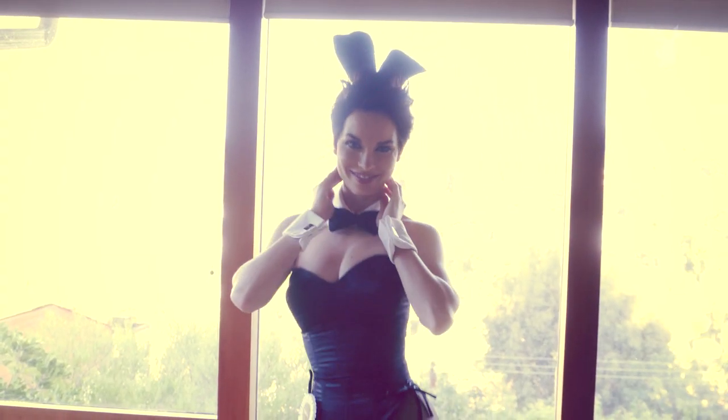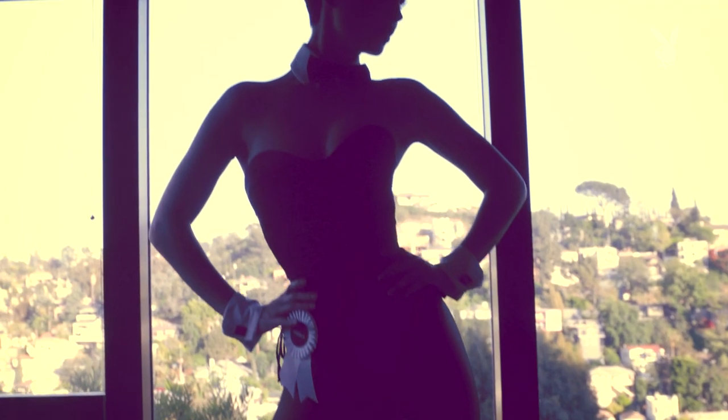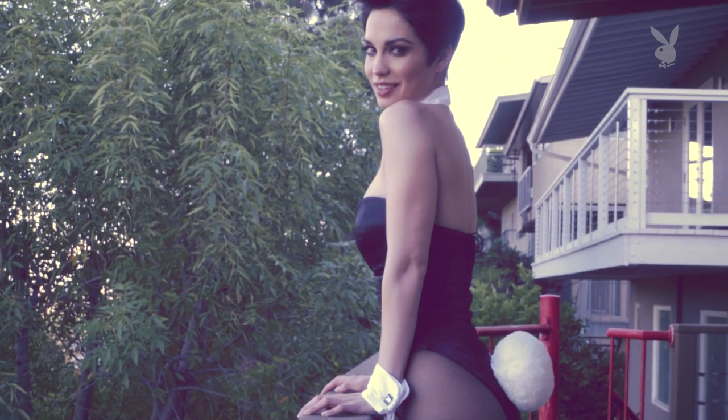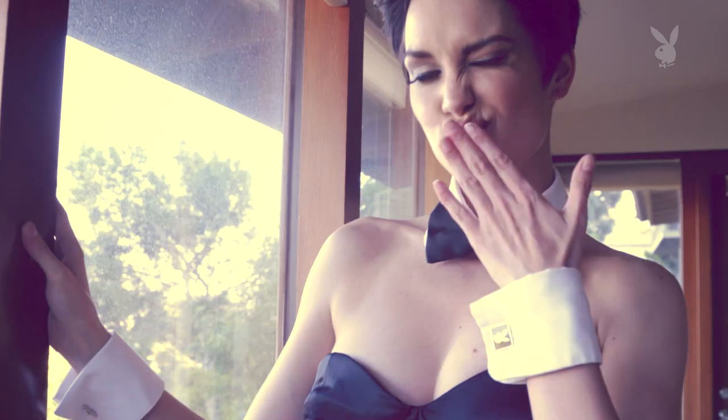My favorite part about wearing the bunny suit is that no matter who you are or where you're from, you know exactly what a Playboy bunny is. It is one of the most recognized outfits in the world. Not all playmates are bunnies, and that is why I feel very fortunate to be one.